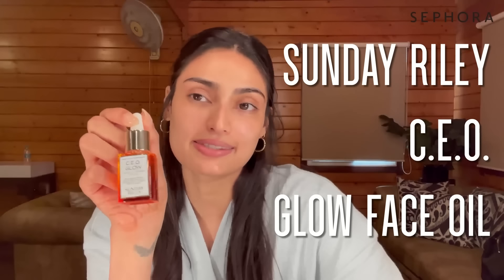Step number three is my Sunday Riley Vitamin C Oil. It's a really nice brightening oil that helps with dark spots and pigmentation — and vitamin C should be used during the day, which is really important. I take a little bit and massage it in. It's not sticky even though it's an oil; it absorbs really quickly and feels very light. I also love that it contains turmeric, which is widely used in India and is great for Indian skin tones.